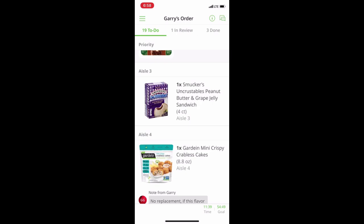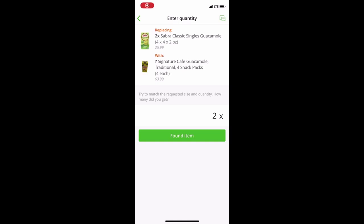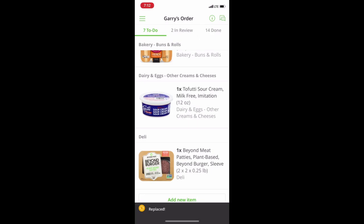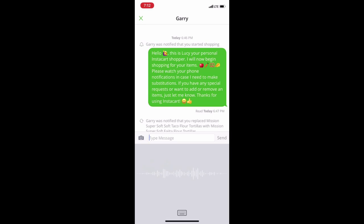Back to shopping. The basic flow is: you find the product, you scan it, you put it in the cart. Now we have a holy guacamole problem — they don't have the Sabra. They only have spicy holy guacamole and the signature variety. We're going to go ahead and do that replacement and then text Gary to let him know what I did.